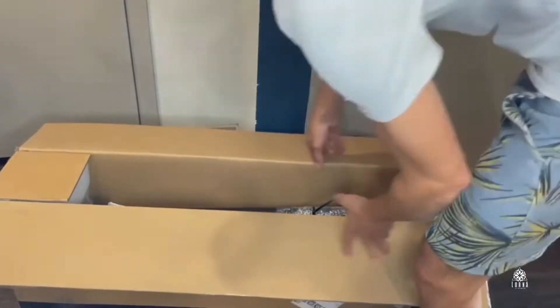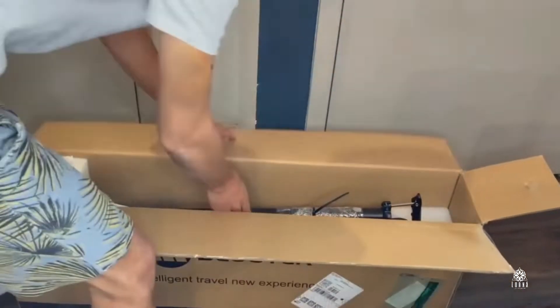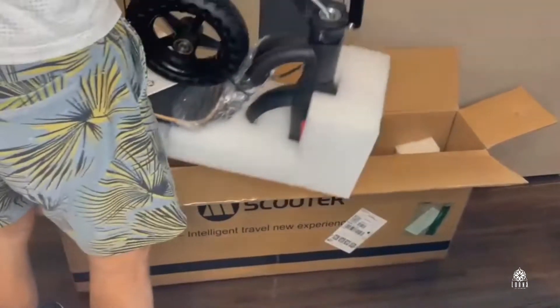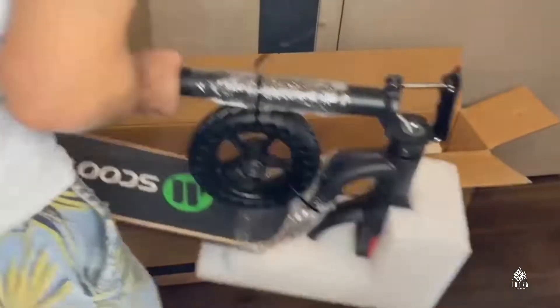It has a range of 12 to 17 miles, which is great for commuting around the neighborhood. Every time I have to go somewhere close to my place, I usually use this scooter — I love it so much.